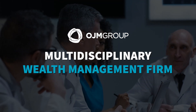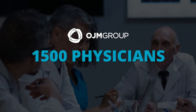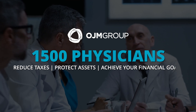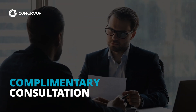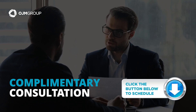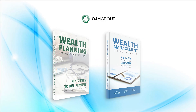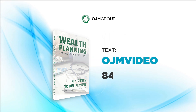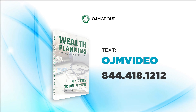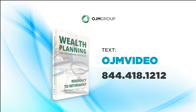OJM is a multidisciplinary wealth management firm specializing in working with doctors. Our team has helped more than 1,500 physicians reduce taxes, protect assets, and achieve their financial goals. OJM Group also offers viewers a complimentary consultation to answer your questions and see if our firm might be a good fit for your situation. Simply click the button below to schedule your free consultation, or text OJM VIDEO to 844-418-1212 to request a free print copy or ebook download of Wealth Planning for the Modern Physician or one of our other books. Thank you for watching — we look forward to speaking with you soon.